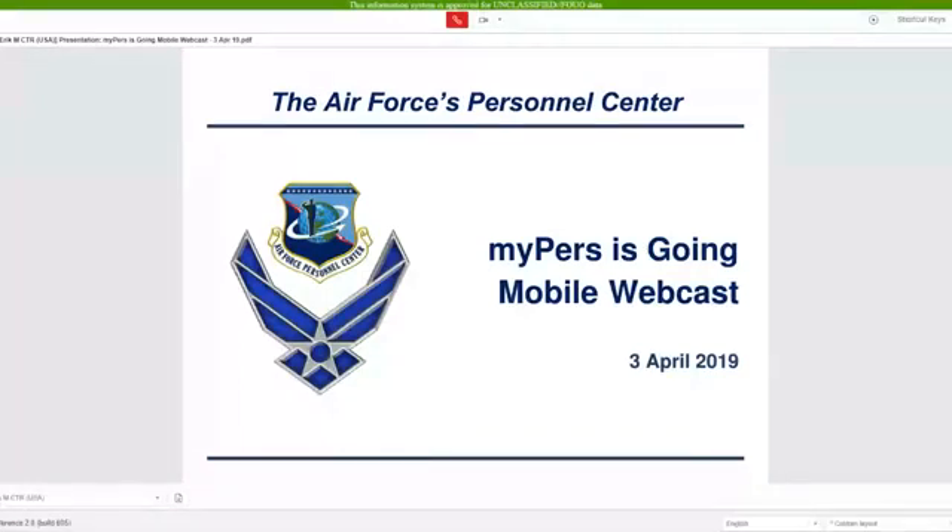Good morning and welcome to the MyPERS is going mobile webcast. I am Captain Dan Wright, Content Management Branch Chief at the Air Force Personnel Center. I am here with Miss Lisa Timmerman from the MyPERS admin team, Mr. Eric Gallimore the MyPERS User Experience Designer, and Technical Sergeant Necrystal Williams, MyPERS Knowledge Manager.